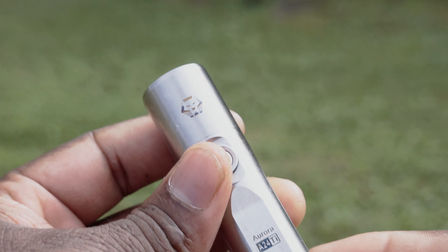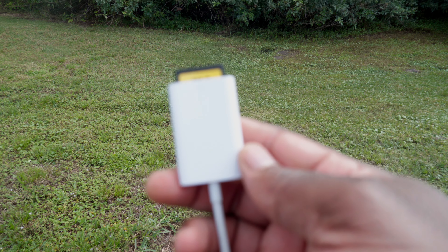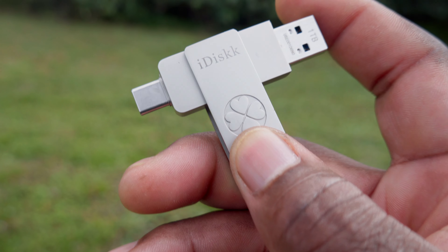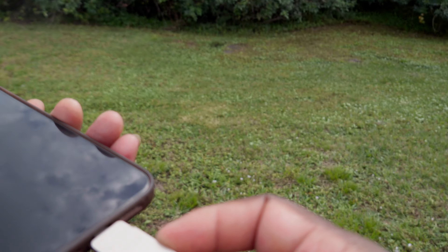I carry three Sony NP batteries as extra packs for the RX100. I also carry a titanium flashlight I've had for over two years — it is very bright. And there's a USB-C SD card adapter and a one terabyte SSD, because the iPhone 15 Pro Max can record 4K 60 directly to external storage.